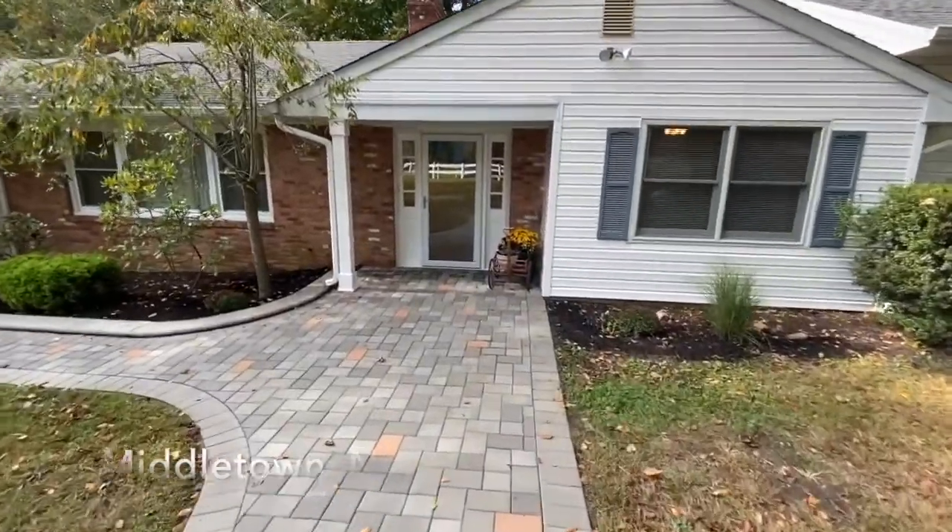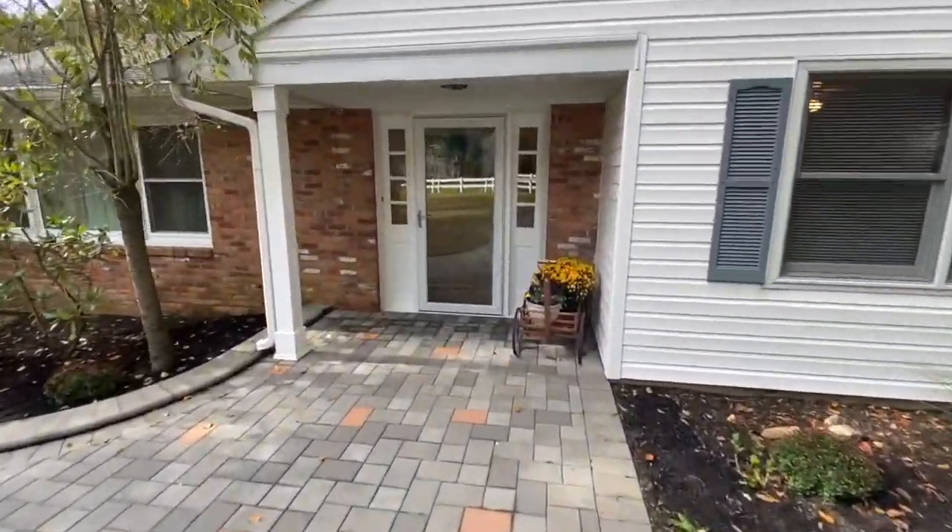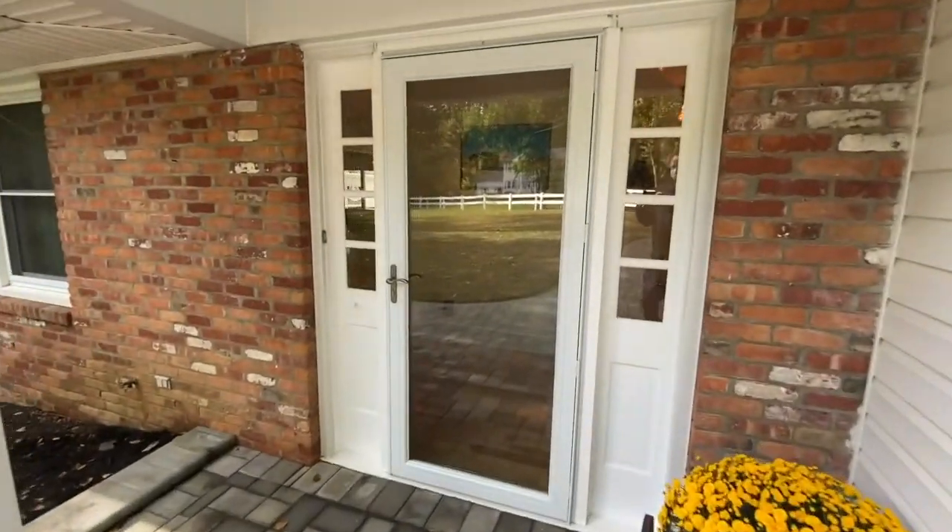This ranch-style home is five bedrooms, two and a half bathrooms, with an open floor plan and a versatile mother-daughter guest suite.